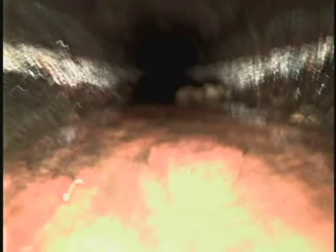The corrosion is causing the camera to sit under a bit of sewage. That's why we couldn't see clearly for a lot of these sections.